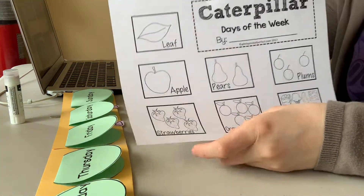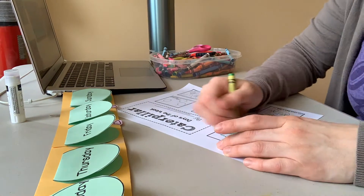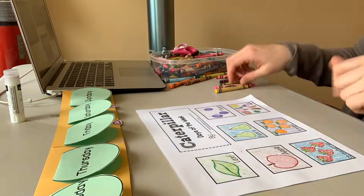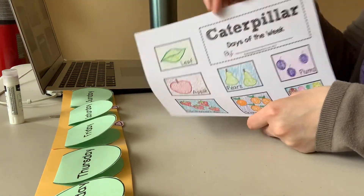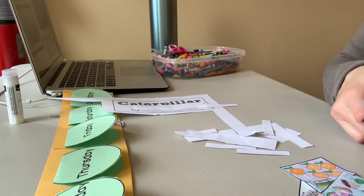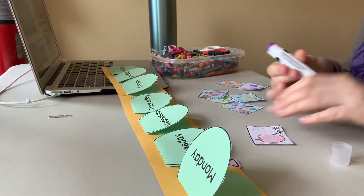Do you remember what happened in our story? Our caterpillar ate something different every single day, and that's what we're going to work on now. This piece of paper has all of the different things that the very hungry caterpillar ate in the story. Color all of the different squares and once they are completely colored, practice your cutting and cut each of the little squares out. Remember, we are just practicing our cutting — if your squares aren't coming out perfectly, don't worry. The only way to get better at something is to practice, practice, practice.